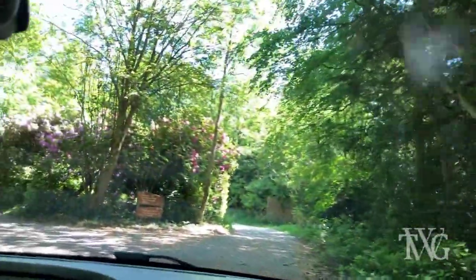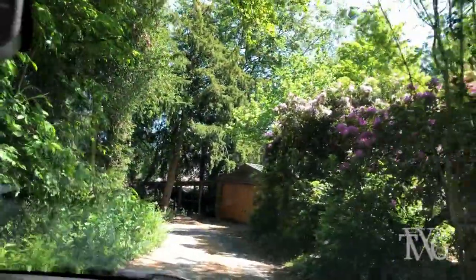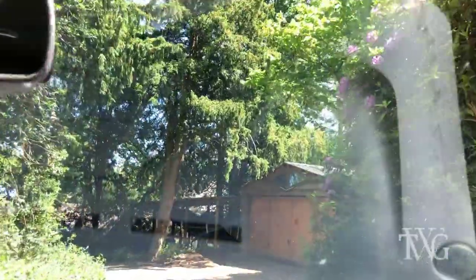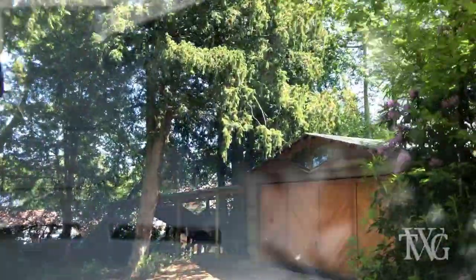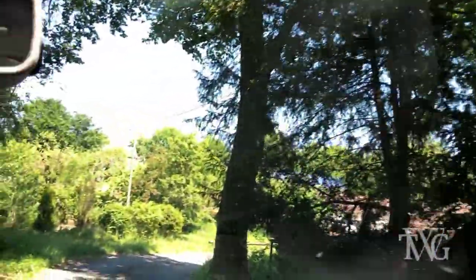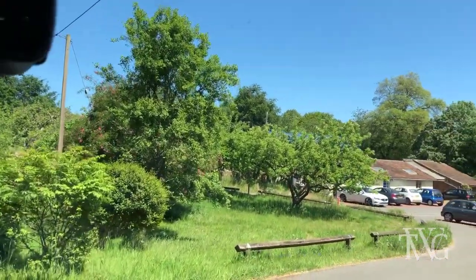So this is my route to my studio. I do apologise for the wobbly camera. I'm just coming down to it now. It is truly beautiful and I'm absolutely blessed to be working here. I've been here for about 12 years now and I can tell you that every day coming here is a total pleasure.